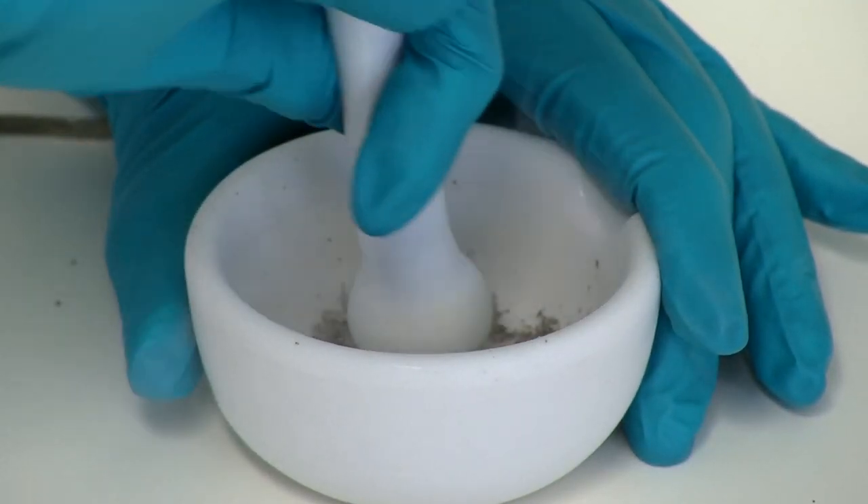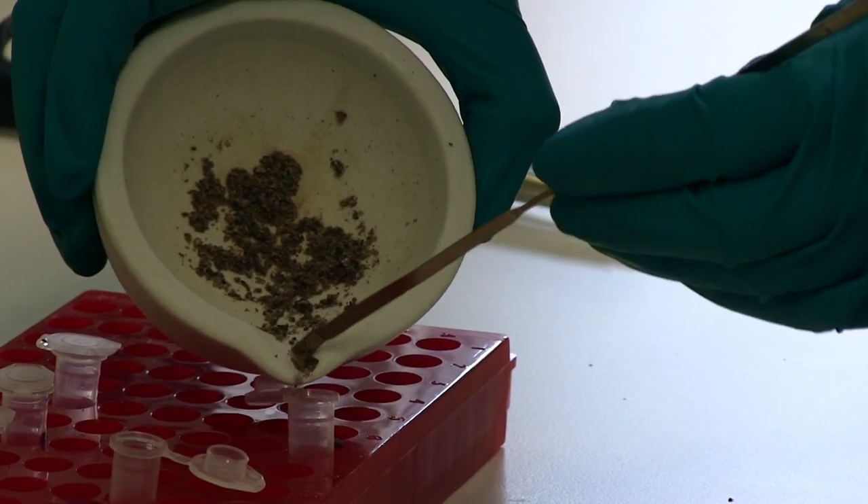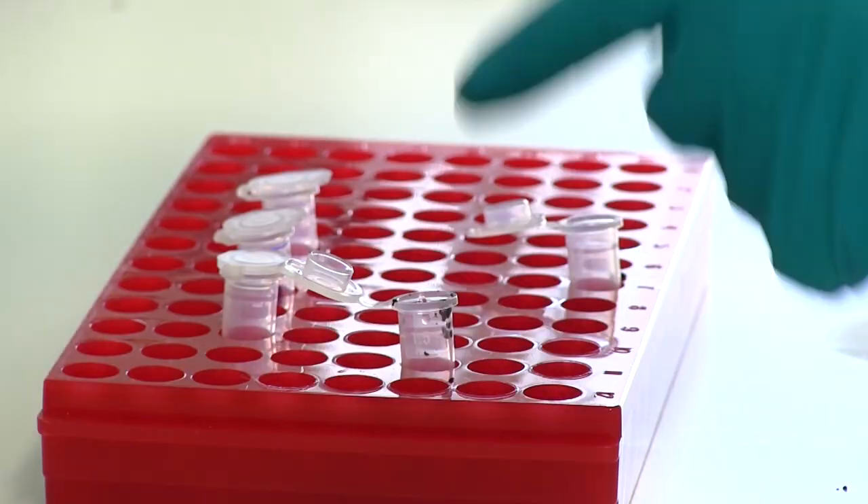To identify the unknown fungus, we worked with the Year 10 students and isolated some DNA from a small piece of the mushroom. Then we did some DNA sequencing and this revealed the identity of the fungus.